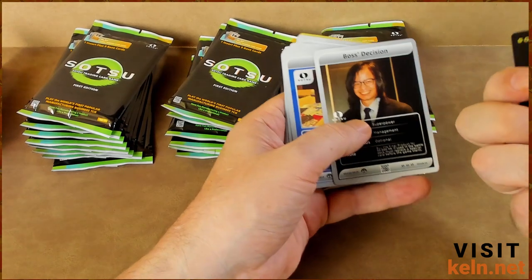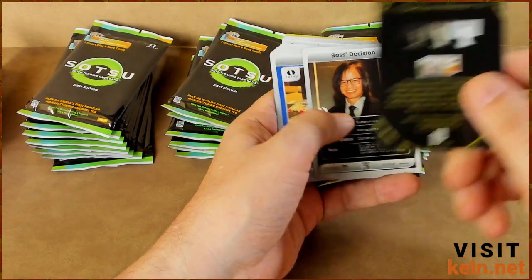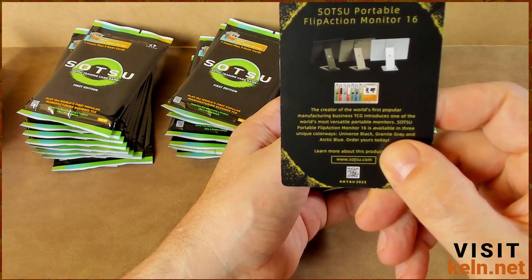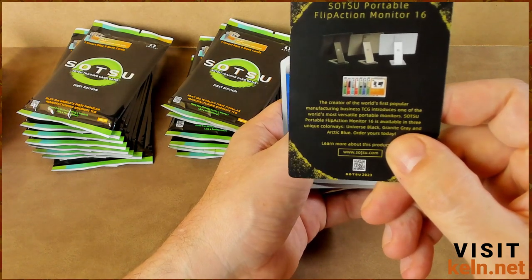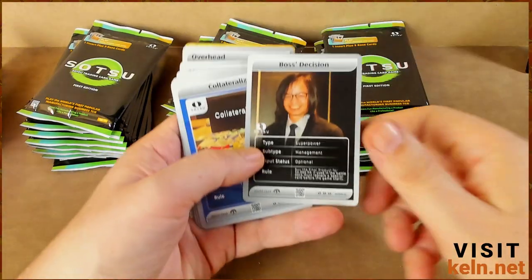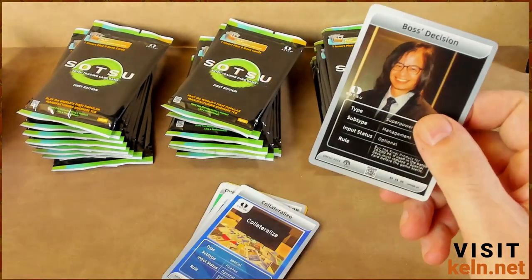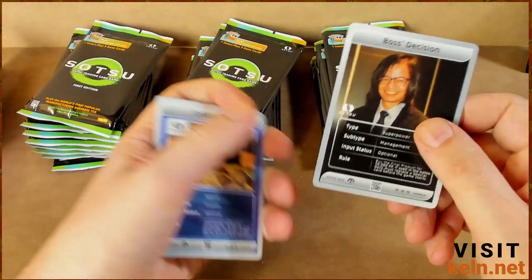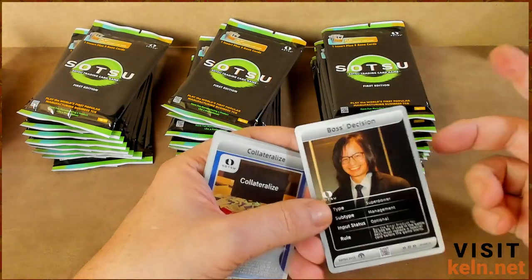So there's that picture of monitors again. The creator of the world's first popular manufacturing business TCG introduces one of the most versatile portable monitors. Check back in a couple of weeks, I'm going to see about ordering one of those. Moving on — Boss's Decision. I guess I saw this card somewhere, maybe it was on the box or in one of his listings. We don't really know what that means. Plus, not being a TCG guy, really all we're looking for is autographs and numbered cards.